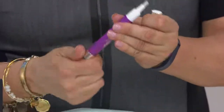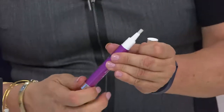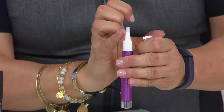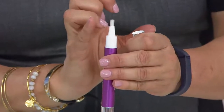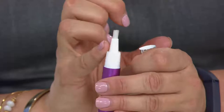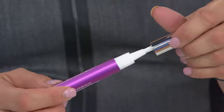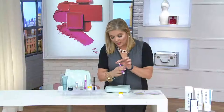Here's the Smile Actives — this is what you do: you twist it on the bottom, the gel comes out here, and you paint it on your teeth. It feels good, it doesn't burn, and you can do it on the go so you have that pretty white smile.